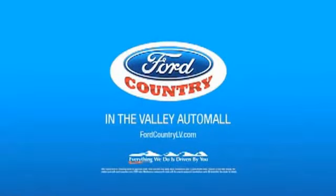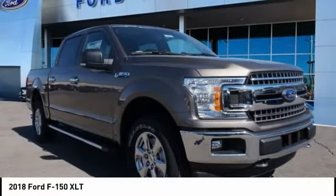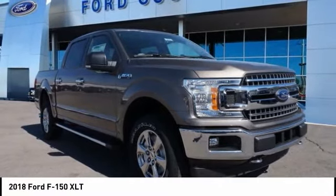Visit Ford Country in the Valley Auto Mall today. Looking for the right vehicle? Check out the 2018 F-150. A Ford F-150 knows how to handle any situation.